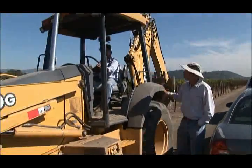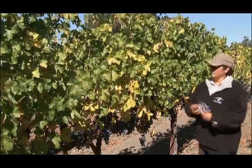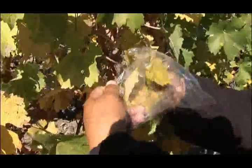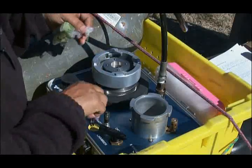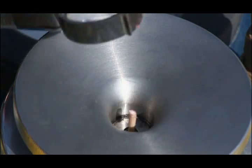Growers sometimes dig test holes to see below, but this is spotty information at best. They also check the moisture inside the plant. Current methods are all point measurements — single vines or just a few vines.